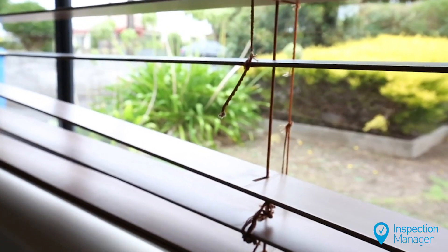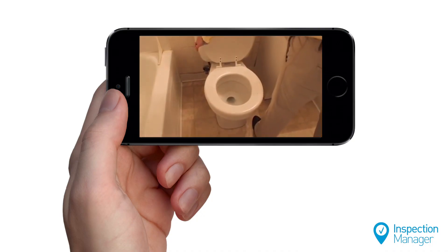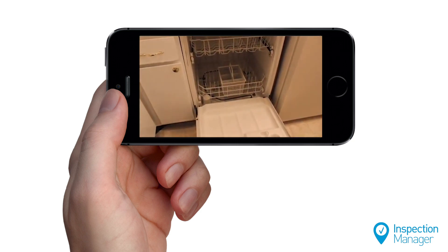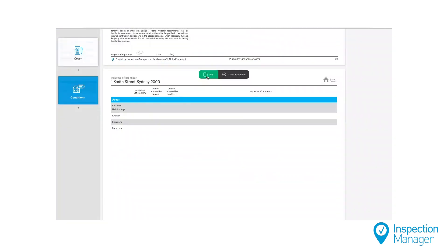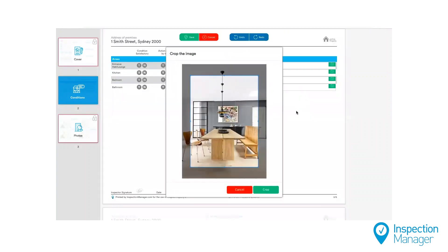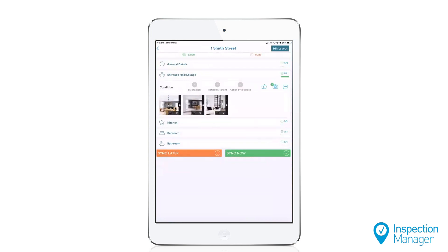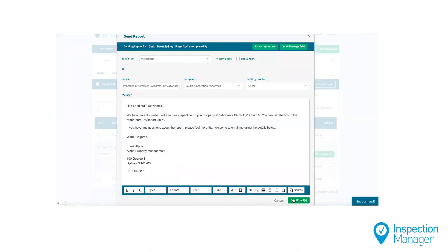Ask tenants to send you photos and videos showing the condition of internal areas and any maintenance concerns. Once received, you can then easily add these photos and videos to your routine inspection via Inspection Manager's CMS or app. Then send the completed reports to landlords.